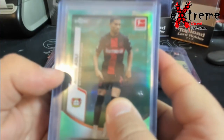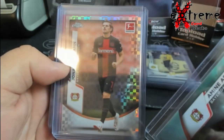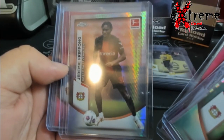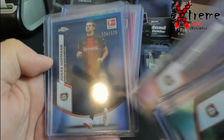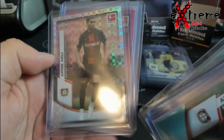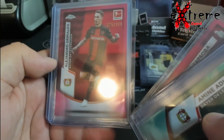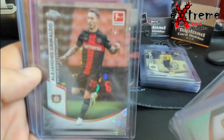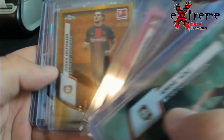Aldi out of 275, Hoffman out of 250, 399 — not even going to try — Frimpong 275, 299 Frimpong, Hoffman 175, Hoffman 275, Aldi 250. Grimaldo 399, then him again. These are the cool ones — 60, 75, 75 Frimpong gold, Hoffman.